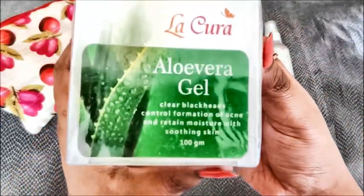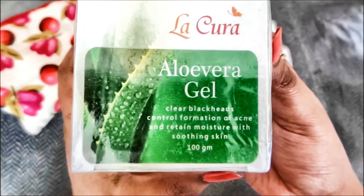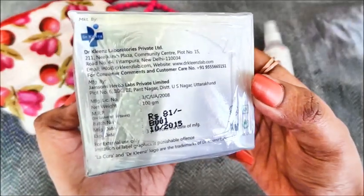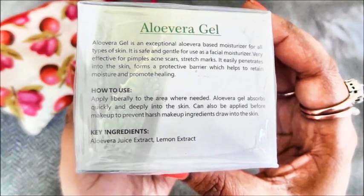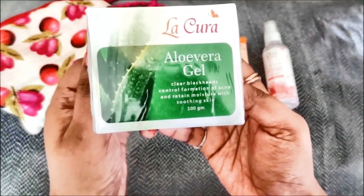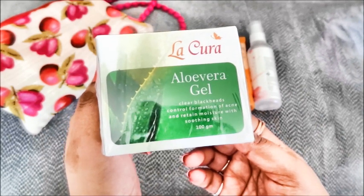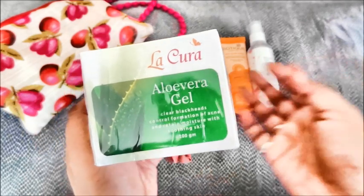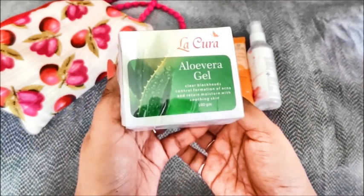Then there is an aloe vera gel from La Cura. It's a 100 gram tub and it says it clears blemishes, controls formation of acne and retains moisture with soothing skin. The cost of this product is Rs 81. In the ingredients we have aloe vera juice extract and lemon extract. The ingredient list is short and safe. Aloe vera apart from being a great moisturiser is also very effective in reducing pimples, acne scars and stretch marks. Also if you are on a budget you can even use it as a primer — being sticky in texture it actually holds on to your makeup quite well. So another skincare essential.